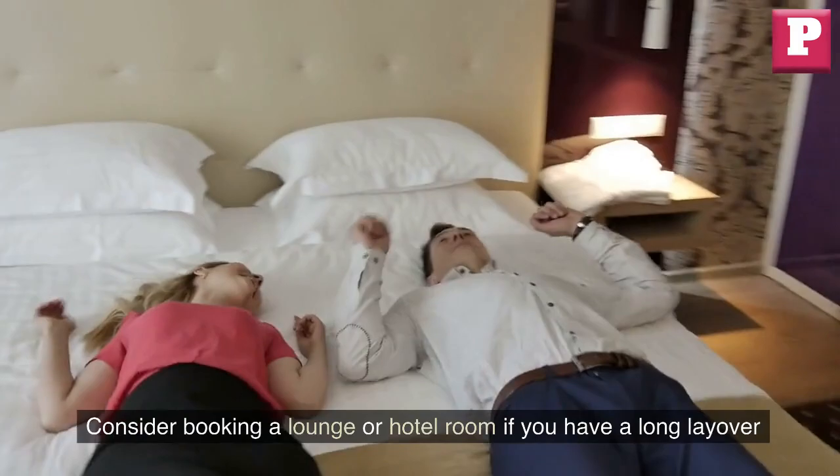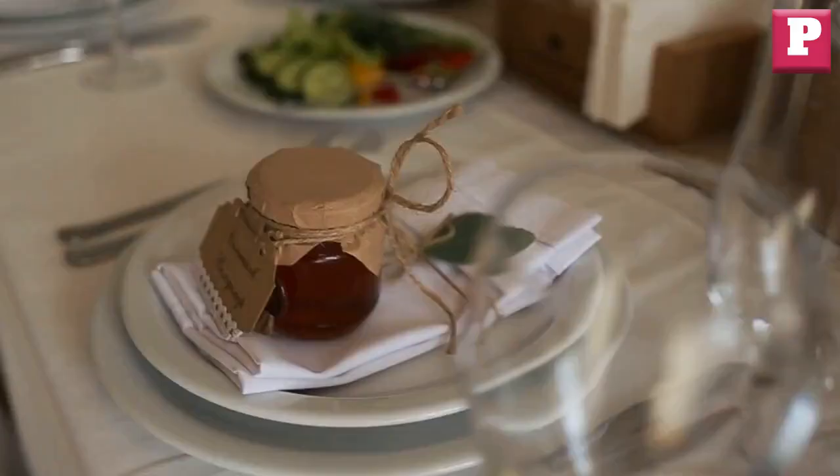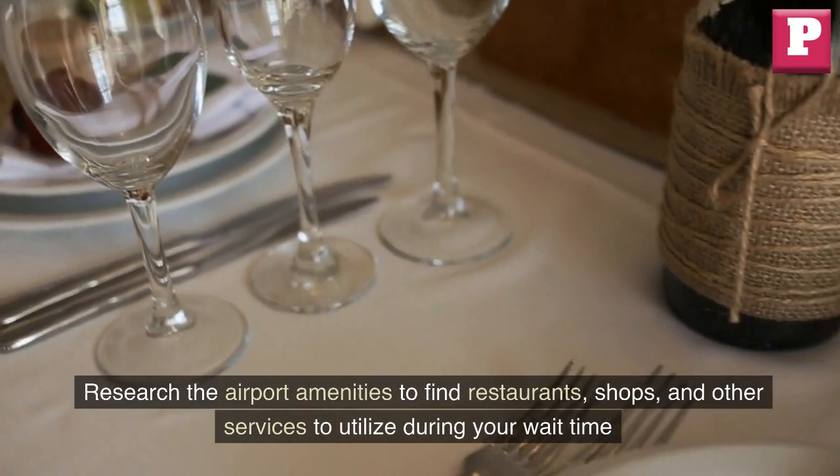Consider booking a lounge or hotel room if you have a long layover. This can help you relax and freshen up, especially for overnight layovers. Research the airport amenities to find restaurants, shops, and other services to utilize during your wait time.